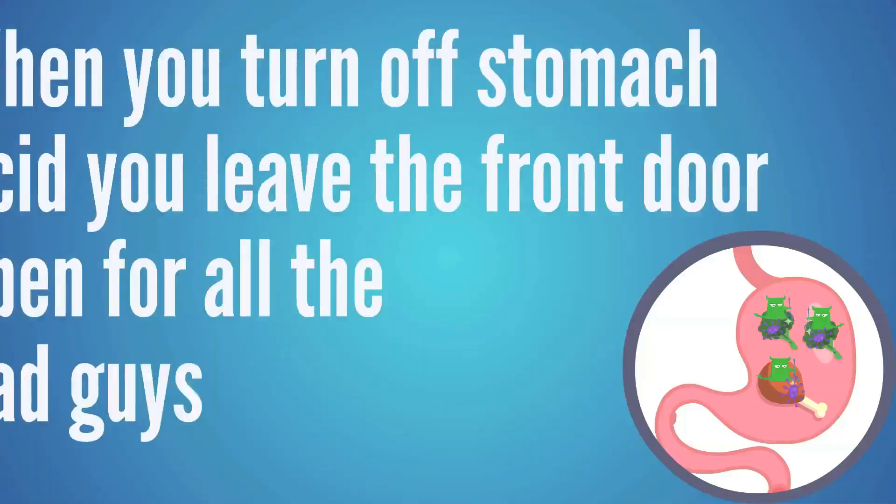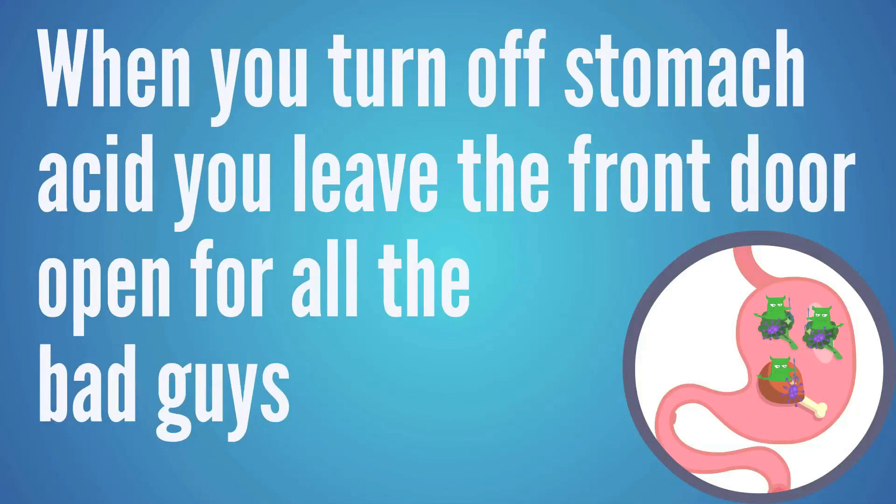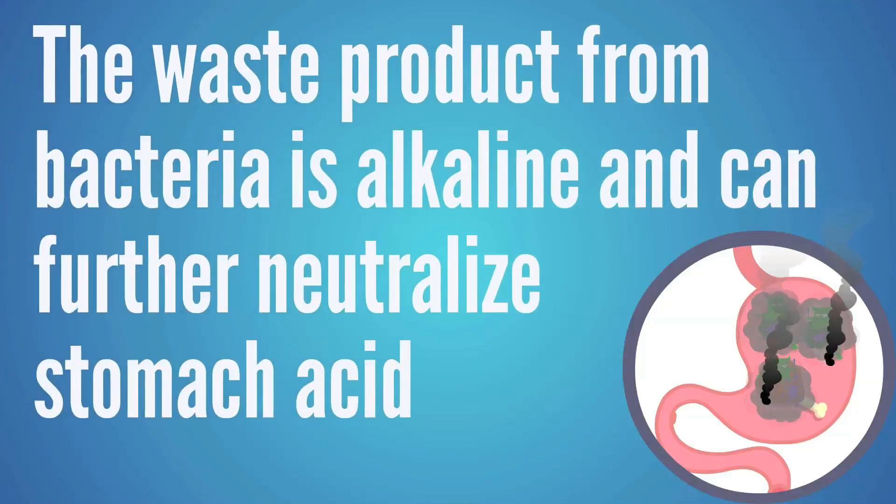Stomach acid is the main barrier for the body. When you turn off stomach acid, you're letting the front door open and letting all the bad guys in. Some types of bacterial overgrowth create alkaline waste, which can further neutralize the small amount of stomach acid you have and reduce your ability to digest food even more. This waste also creates more gases, toxins, pressure, and indigestion — so this can be magnified significantly if there's an overgrowth.